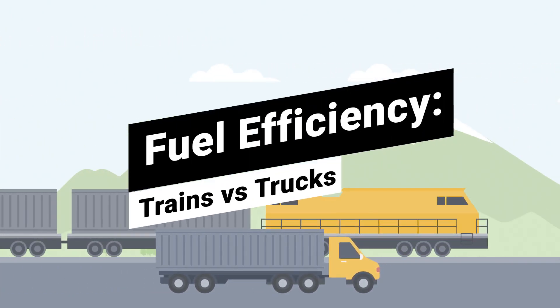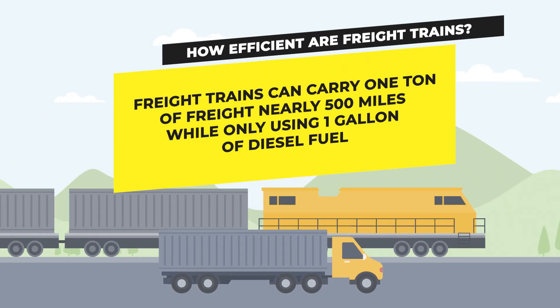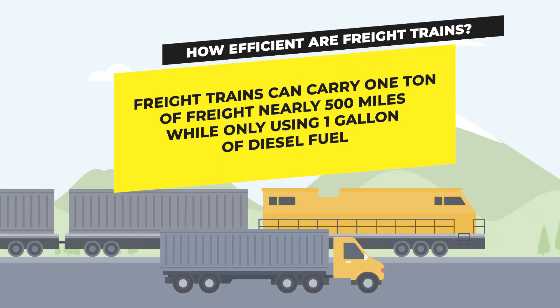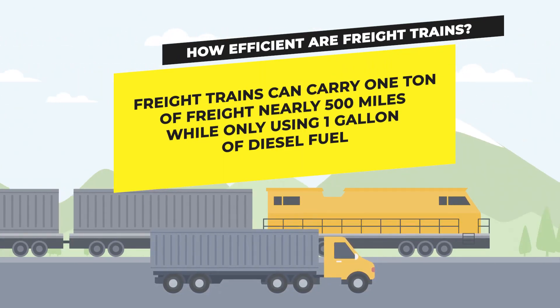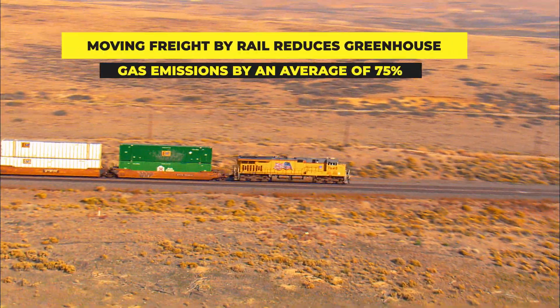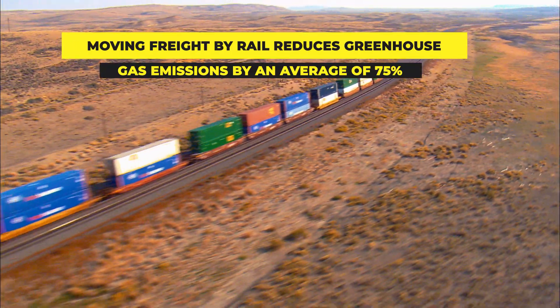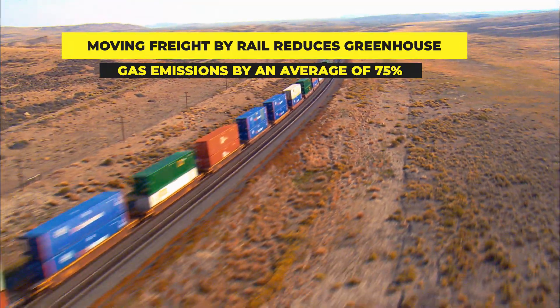How much more fuel efficient is shipping freight via train than truck? Freight trains can carry one ton of freight nearly 500 miles while using only one gallon of diesel fuel. Compared with over-the-road trucks, moving freight by rail reduces greenhouse gas emissions by an average of 75%, while also reducing road congestion and roadway wear and tear.